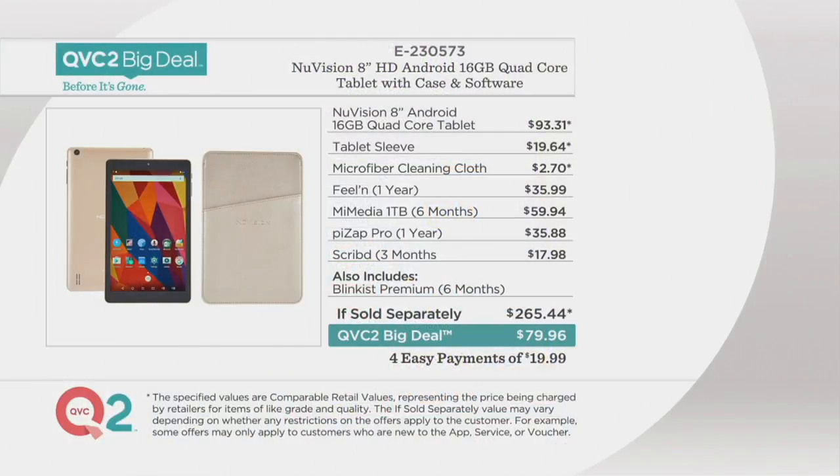Eight colors to choose from, and it's item E230573. Here's the value: the tablet alone is $93 and change, the sleeve is another $20 — and you want the sleeve. You get the cleaning cloth, and software for a full year. The Scrib is three months, and also included is the Blink for six months. If sold separately it quickly adds up to $265.44, or using that credit card you can get it now for $19.99 — before back to school, for vacation, or as a holiday gift.